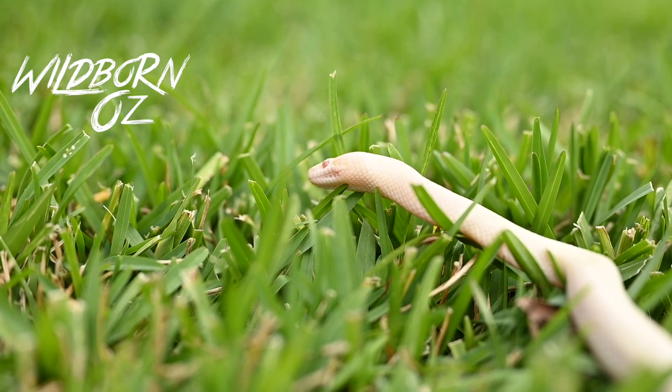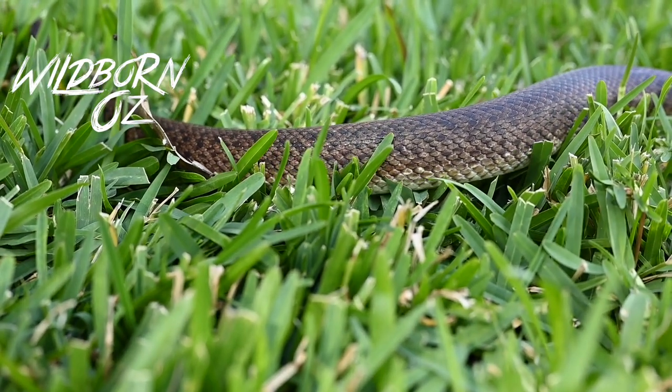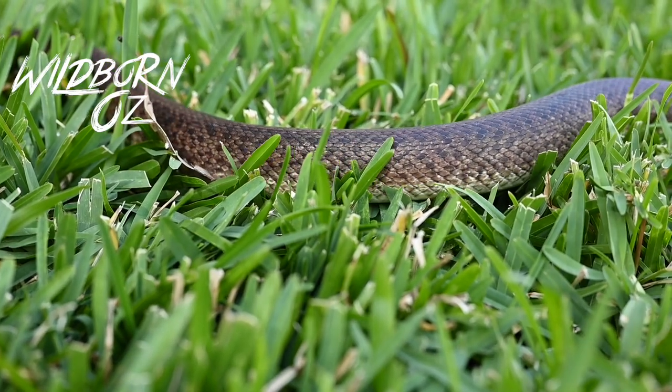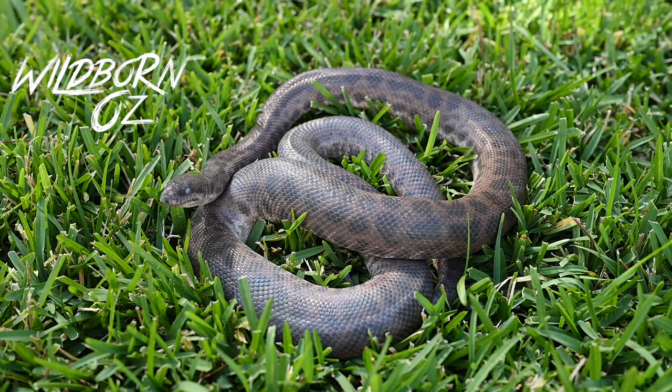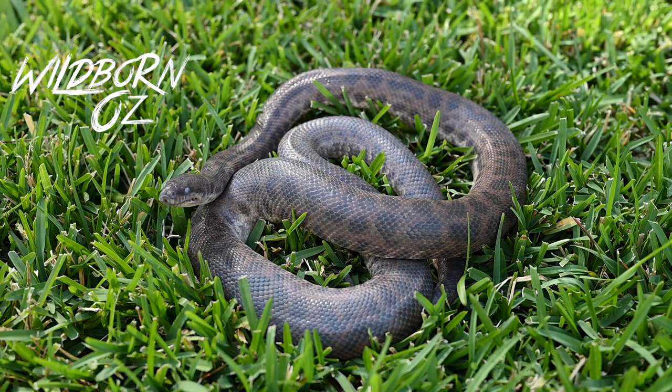Spotted pythons are an egg-laying species, laying on average 13 eggs. General threats include roads, with cars running them over because at night time they come out to bask on the road where it's warm. Feral dogs, cats, foxes, and the introduction of the cane toad are just some of the threats faced by the spotted python.